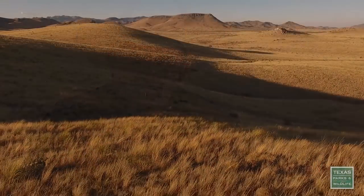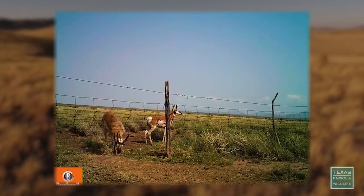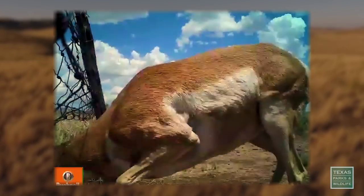It's been about a seven or eight year project, and we've just about opened all the fences in the Marfa area — 300,000 to 400,000 acres worth. The data shows that they use those passes tremendously, and I think that's going to alleviate some of the ups and downs of the population.